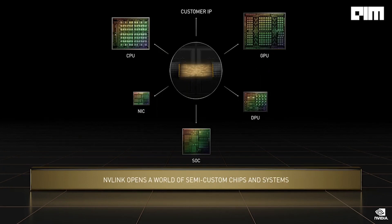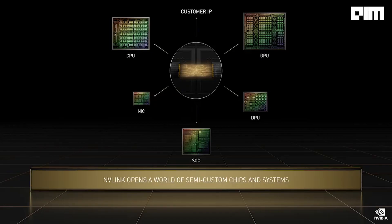NVLink will be coming to all future NVIDIA chips — CPUs, GPUs, DPUs, and SOCs. We will also make NVLink available to customers and partners to build companion chips. NVLink opens a new world of opportunities for customers to build semi-custom chips and systems that leverage NVIDIA's platforms and ecosystems.